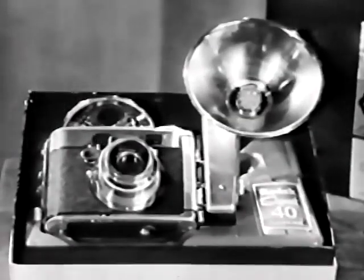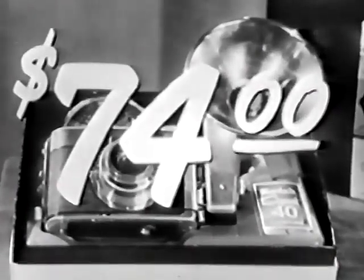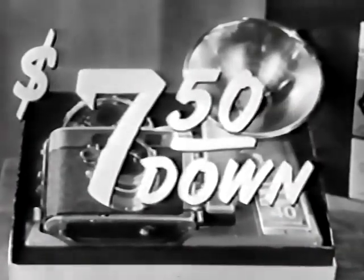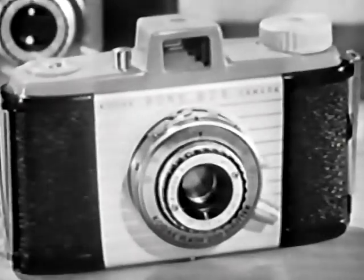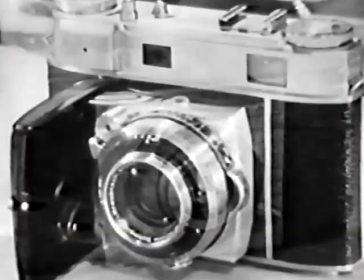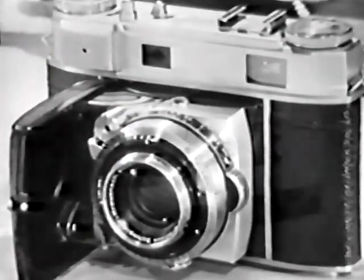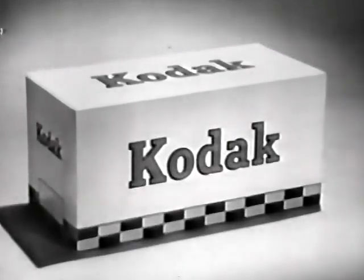The Kodak Signet 40 is the smartest color slide camera you can buy, yet it costs only $74, or as little as $7.50 down. Other fine Kodak color slide cameras range in price from $31.50 to $175. Ask your dealer about easy terms. And remember, when your camera is made by Kodak, you know it's good.